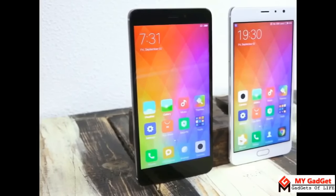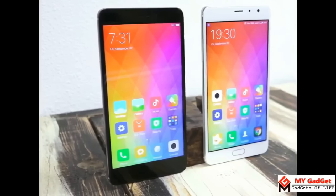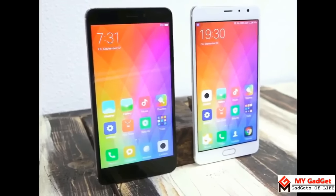Hey guys, this is my gadget channel and you're going to watch a side by side comparison between Redmi Pro and Redmi Note 4. Let's start it.